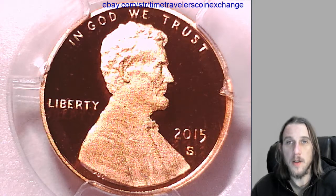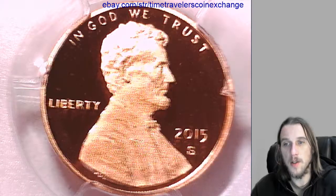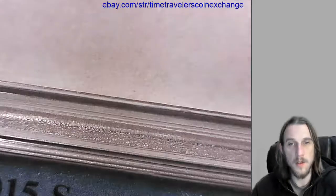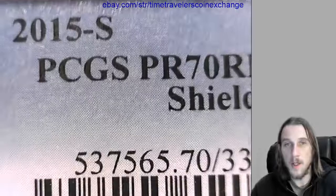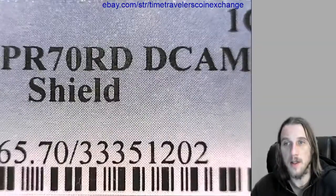Our next coin is a 2015 S Lincoln Shield cent from the San Francisco Mint. It's been graded by PCGS and they graded it Proof 70 Red Deep Cameo.